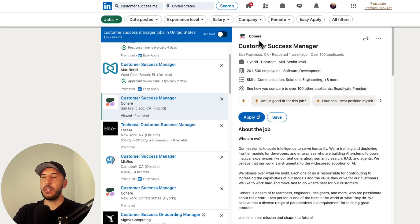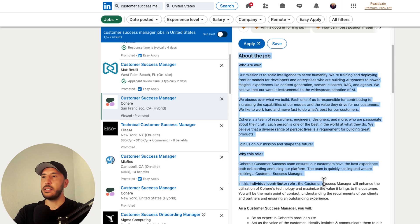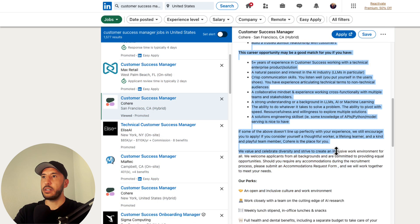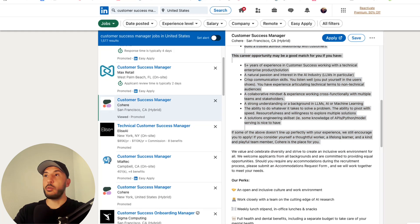On the right-hand side, this is for a company called Cohere. All I have to do is copy and paste the entire job description. The perks section isn't necessary, so I'll just select and copy the main description.